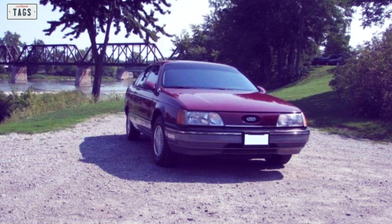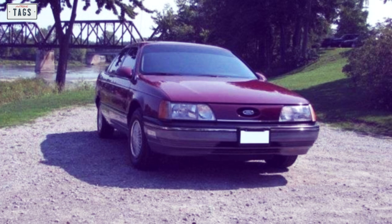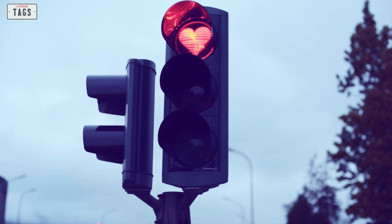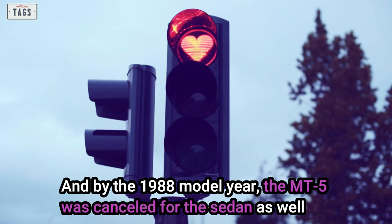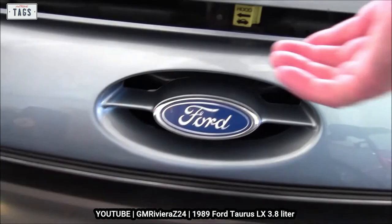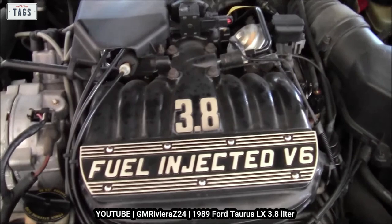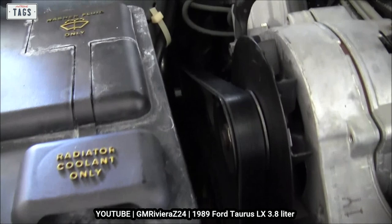Since its launch, the Taurus proved to be a strong seller, but there was a particular trim level that was underperforming. During the 1987 model year, the MT5 wagon was dropped from the lineup, and by the 1988 model year, the MT5 was cancelled for the sedan as well. 1988 was also when the 3.8-liter Essex V6 joined the lineup as the premium engine option for GL and LX models. The horsepower numbers were the same as the Vulcan V6 — 140 horsepower — however, the Essex V6 produced more torque.